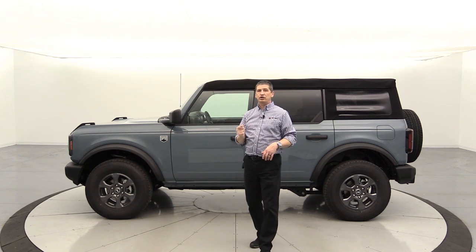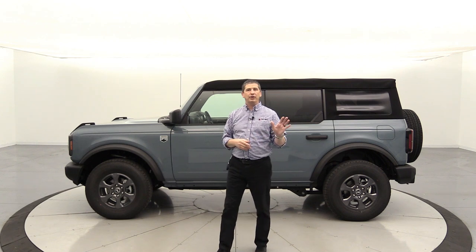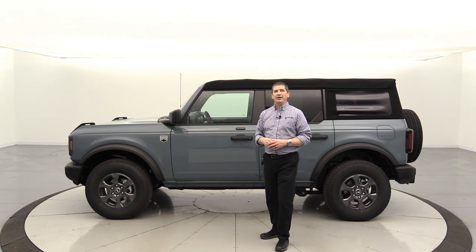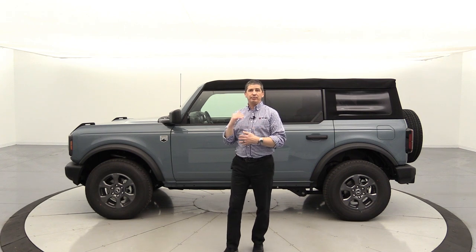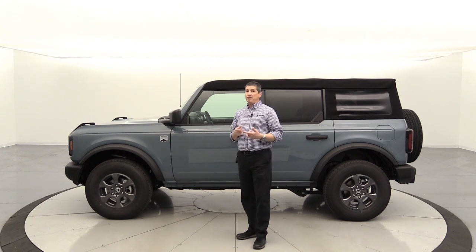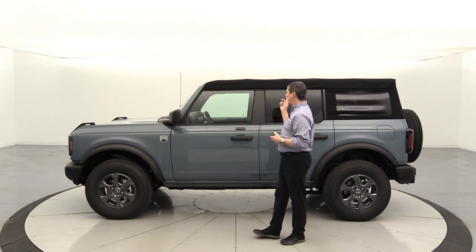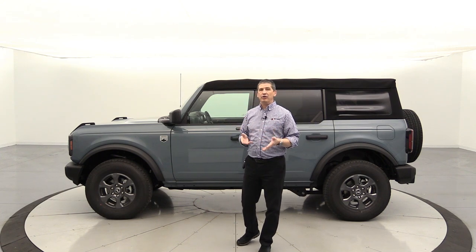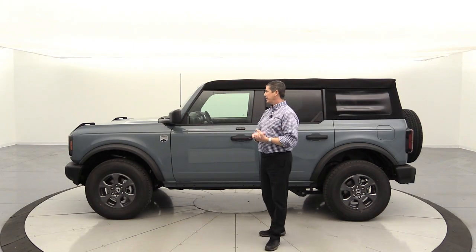Originally I ordered it with the hard top, but when Ford said they had a struggle getting those, I took the hard top off almost immediately and went with the cloth top. I also originally ordered the modular front bumper from the Black Diamond, but took that off too — noticing that customers with a Big Bend or base trim were getting scheduled sooner than those with Badlands, Wild Track, and Outer Banks. I also knew that anything scheduled and built after September would get the upgraded wiring, so I was happy with that timing.